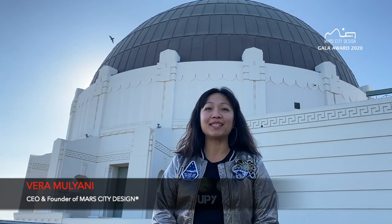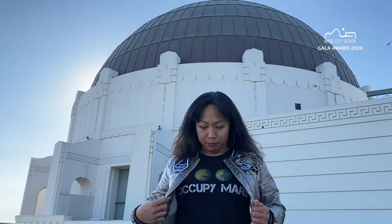Hi, my name is Fira Mulyani. I'm the founder and CEO of Mars City Design. I'm also the professor for Loyola Marymount Systems Engineering class called Occupy Mars.